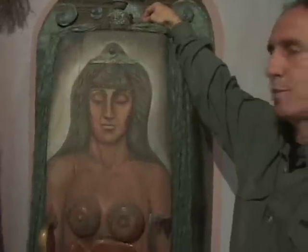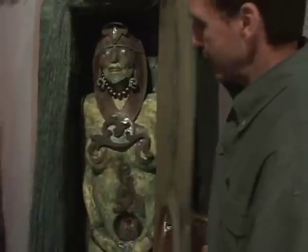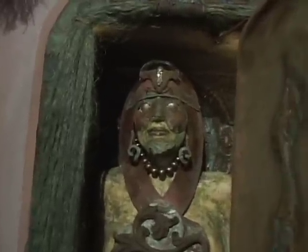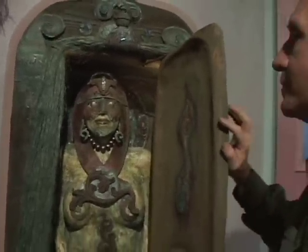I call this one Birth Death. There's a strobe light on the inside, and inside it opens up and there's a figure — for any of you who have seen my book, this came from the cover of my book, Inspired Heart.